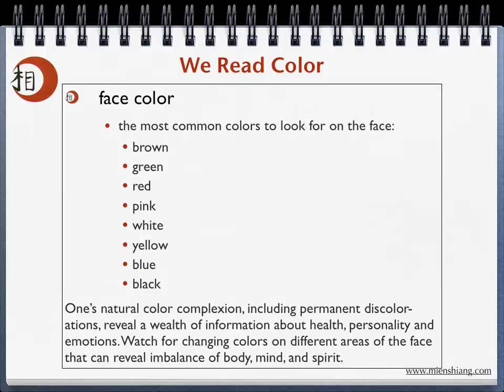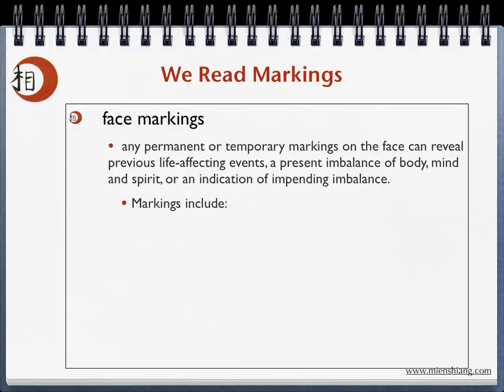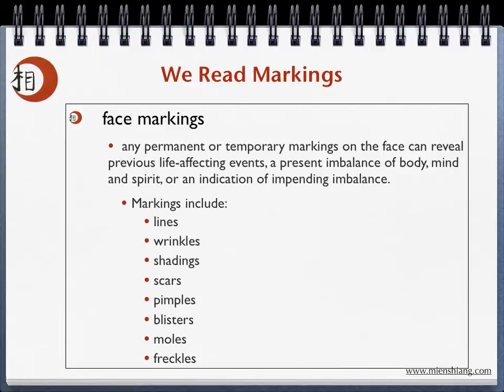Any permanent or temporary markings on the face can reveal previous life-affecting events, a present imbalance of body, mind, and spirit, or an indication of impending imbalance. The facial markings we usually look for are lines, wrinkles, shadings, scars, pimples, blisters, moles, and even freckles.